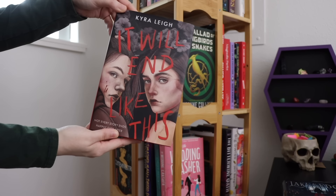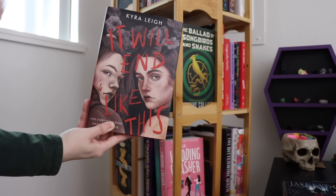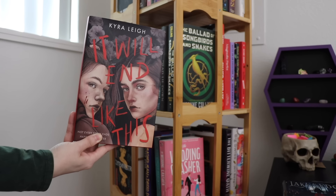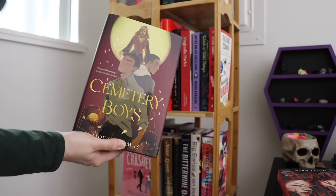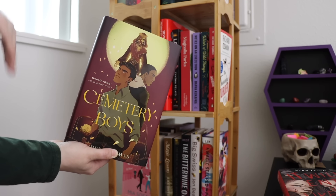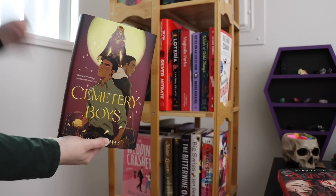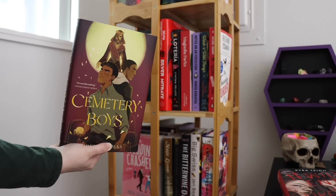I feel the same way about It Will End Like This — I bought it because everyone was talking about it and it sounded interesting as a Lizzie Borden retelling, but I have yet to reach for it. Let me know if you think I'll like it, otherwise it'll probably get unhauled. I feel similarly about Cemetery Boys — I've had it on my shelves for two years, so many people haven't liked it that it's put me off, and I just never go for it. Let me know if I should read it.